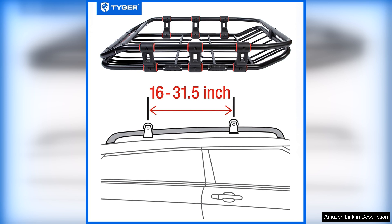One of the standout features of this cargo basket is its sturdy construction. Made from heavy duty steel, it can withstand the rigours of outdoor use while providing a secure platform for your belongings.